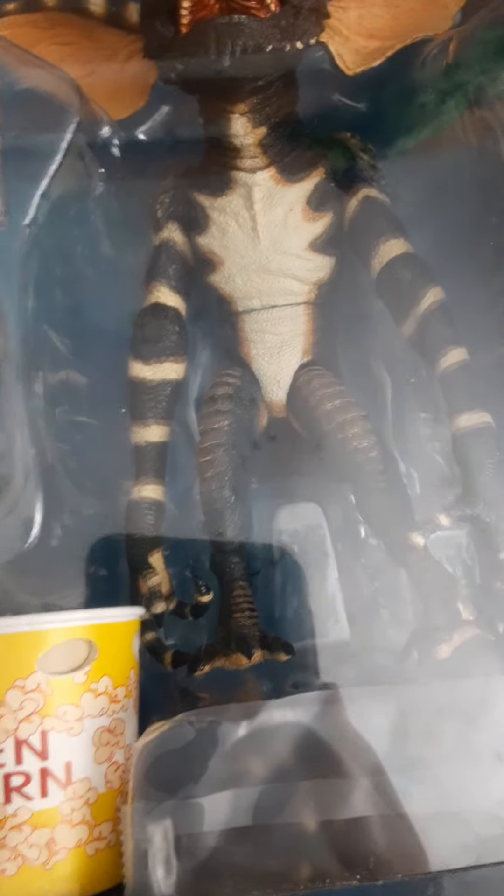I forgot to show you the back of the Flasher Gremlin — I'll do that real quick. He has a little popcorn that you can actually take out and use as a helmet. You can take the popcorn out — it's not a whole thing of popcorn, just kind of a lid-looking thing, but it's cool. And then it has sunglasses.